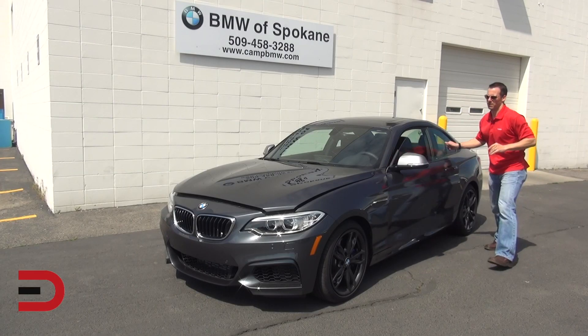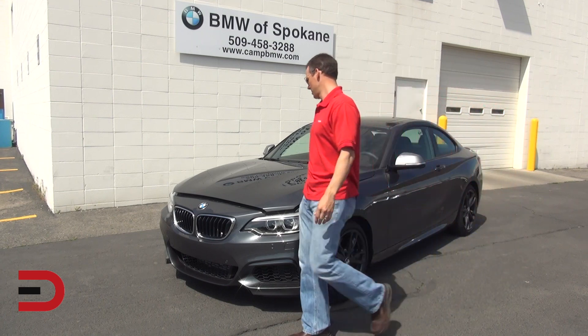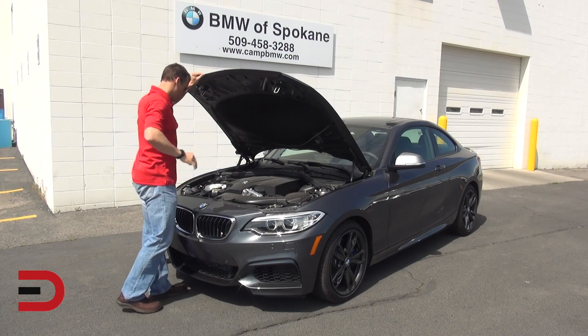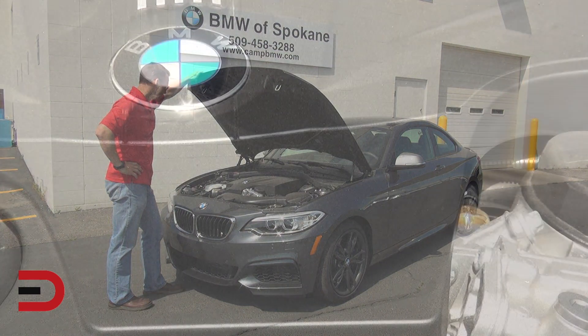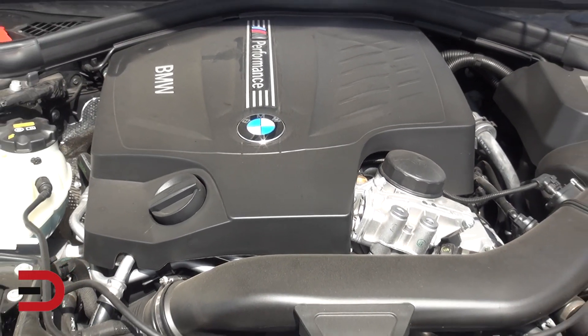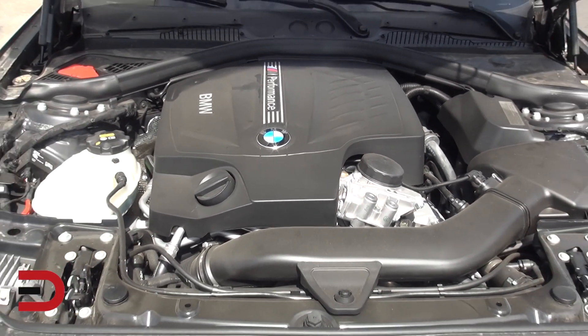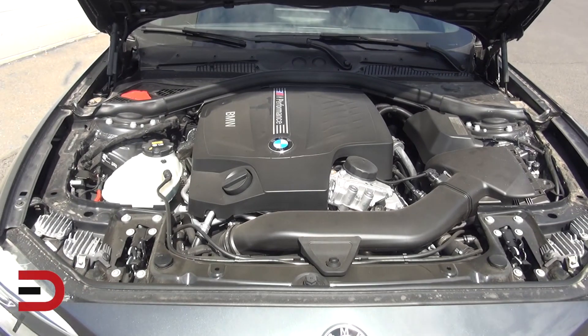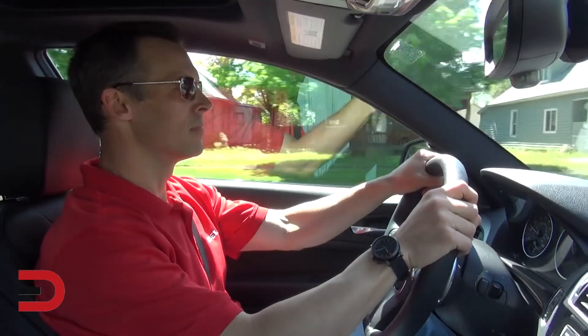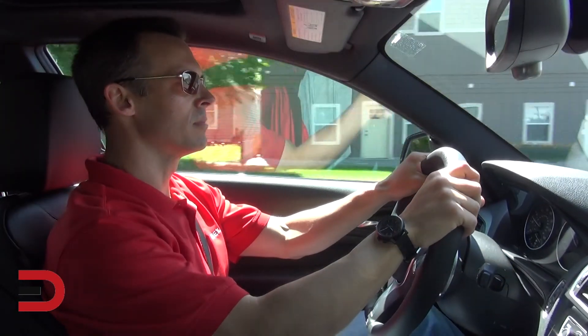Under the hood of the 228i is a 2-liter turbocharged four-cylinder engine that kicks out 240 horsepower and 255 pound-feet of torque — it's been clocked going zero to 60 between 5.3 and 5.4 seconds. The M235i steps it up to a 3-liter inline six-cylinder that cranks out 320 horses and 330 pound-feet of torque.